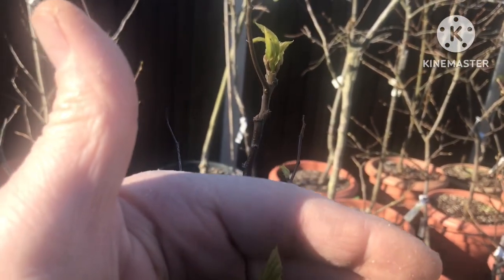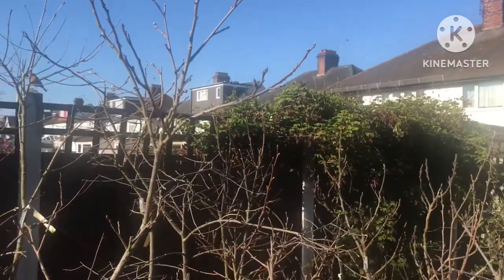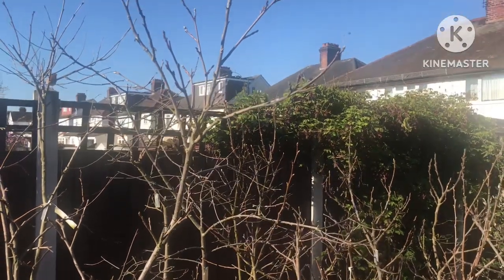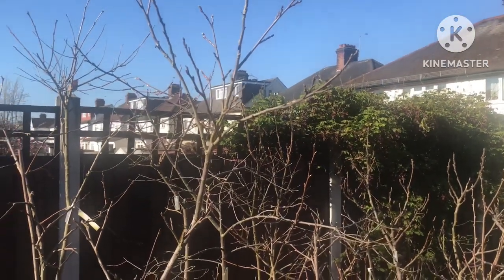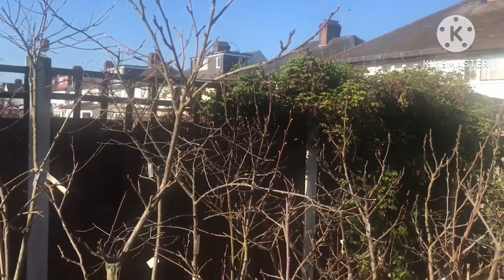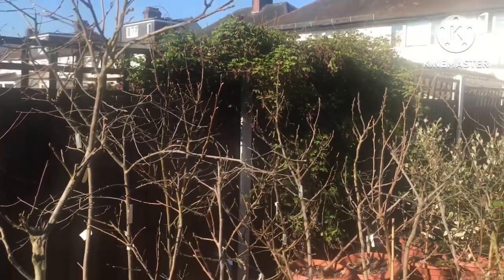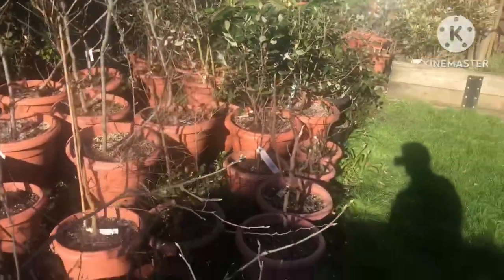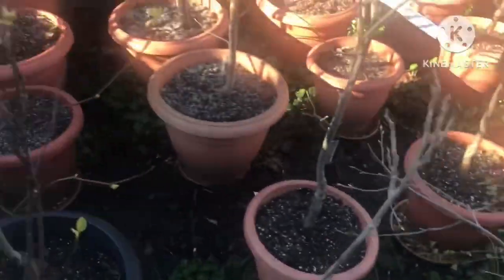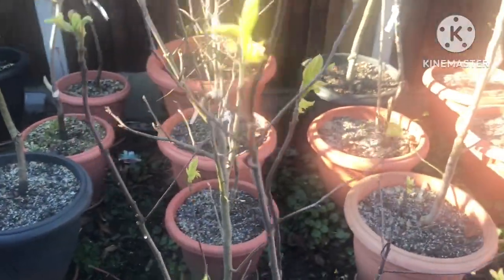Interestingly, the persimmon seem to be late leafing out this year. Last year they were leafing out at the end of March, beginning of April, and we had a heavy frost in the second week of April which wrecked all of them. They seem to have budded out much later this year, perhaps because of the different weather conditions we've had in February and March. I'm hoping these buds will avoid damage this year — my Japanese raisin tree was looking okay after the frost last night.